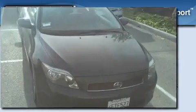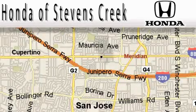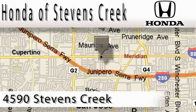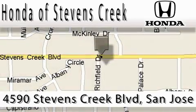Contact us today and schedule your opportunity to see this vehicle in person. Honda of Stephens Creek is located at 4590 Stephens Creek Boulevard in San Jose. Our main objective is to make your experience at our dealership a satisfying one, whether it's for sales, service, or parts.